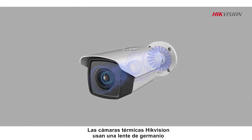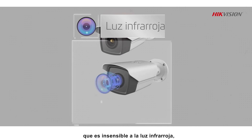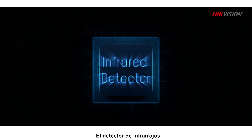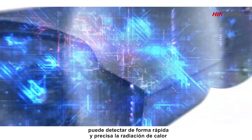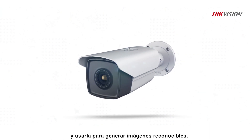Hikvision's thermal cameras use a germanium lens that is transparent to infrared light but effectively filters out visible and ultraviolet light. The infrared detector can quickly and accurately sense heat radiation and use it to render recognizable images.